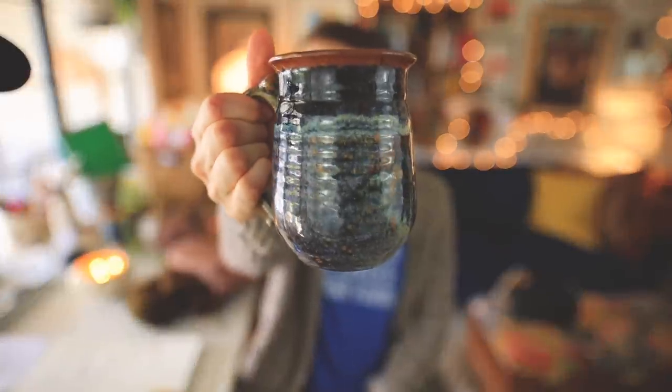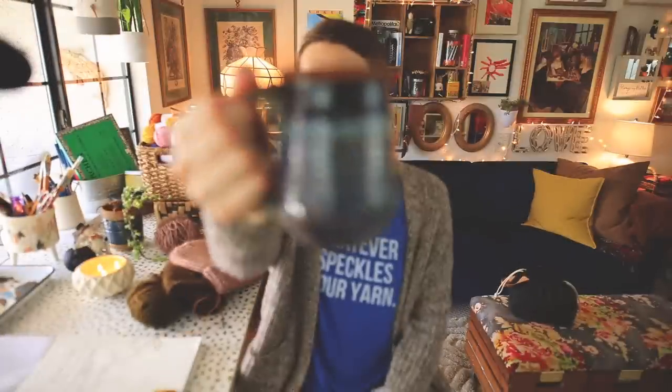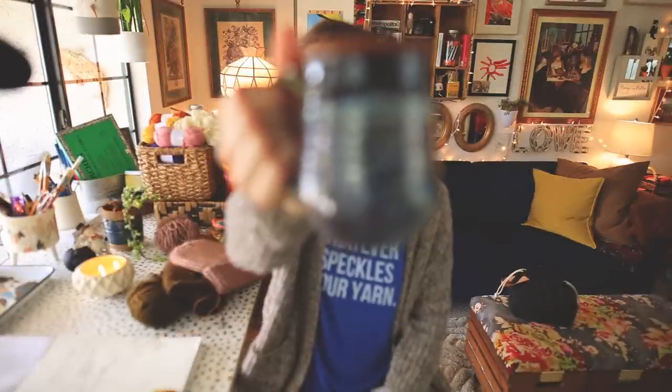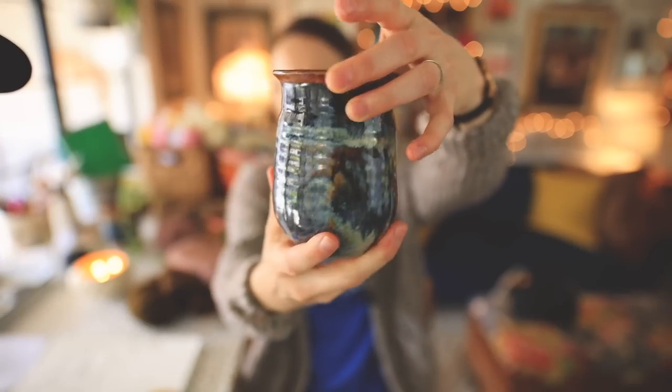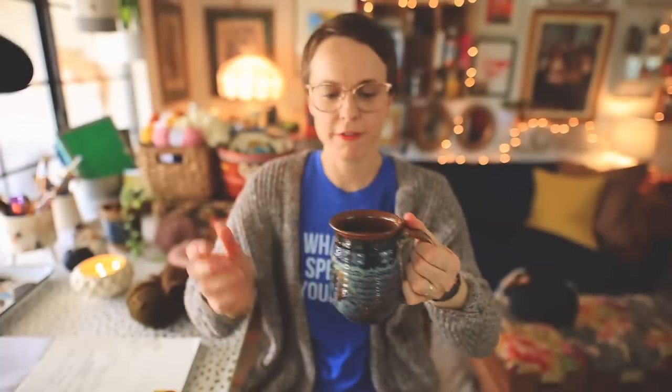Before we jump into the meat of the episode, as always let's talk about what I have in my mug. My mug is a hand-thrown mug that I purchased on a visit to Sedona, Arizona about a year ago — it's really beautiful. And in this mug is some coffee. It's morning, it's Saturday, and you're going to be seeing this on Sunday.